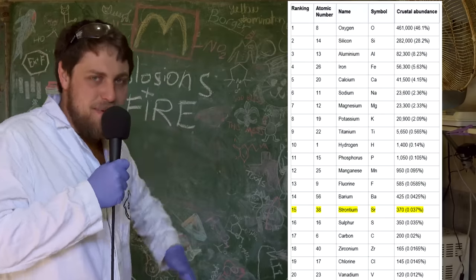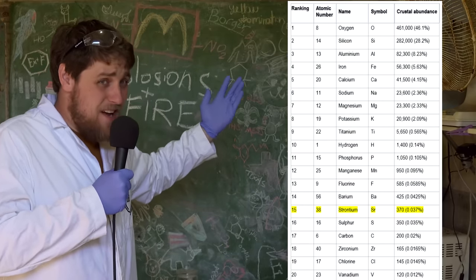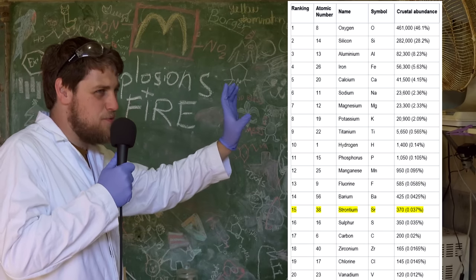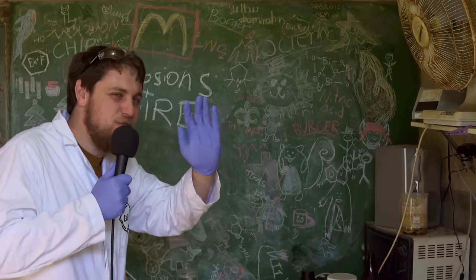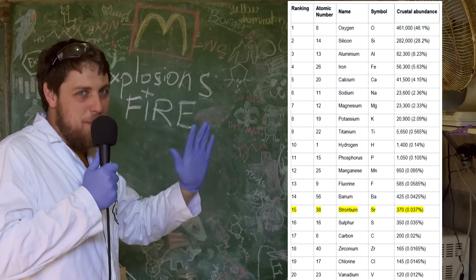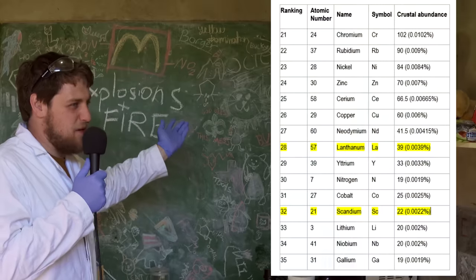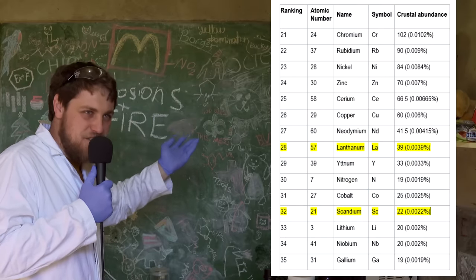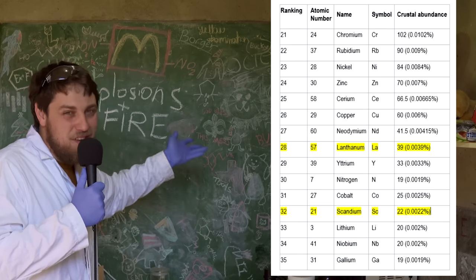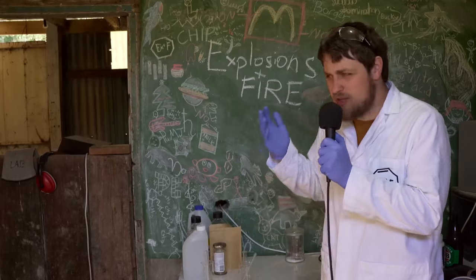There is a lot of strontium out there, which is why it's kind of a little sad that it doesn't have that many uses. Looking at crustal abundances, Wikipedia ranks strontium as 15th, which is pretty high. I reckon you could make a compelling argument for strontium being the most available, useless element - well, useless is a bit harsh. In terms of abundance versus use case, strontium probably ranks the lowest. It might get some competition from elements like lanthanum and scandium. Anyway, I'm not trying to be a strontium hater. Onto its ore.